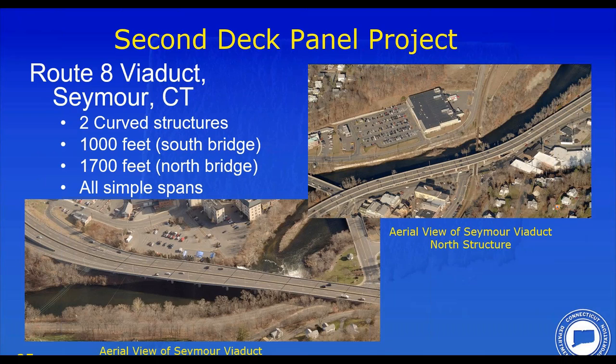That was the first project. After such success in Waterbury, we said let's take this up a notch. The second project is Seymour, Connecticut — my hometown — which has two very long viaduct structures running through the center of town. They are curved structures with all simple spans. The south bridge is 1,000 feet long with variable width including ramps and acceleration/deceleration lanes. The northern span is 1,700 feet long, also curved, all simple spans, and we needed to replace the deck on both.